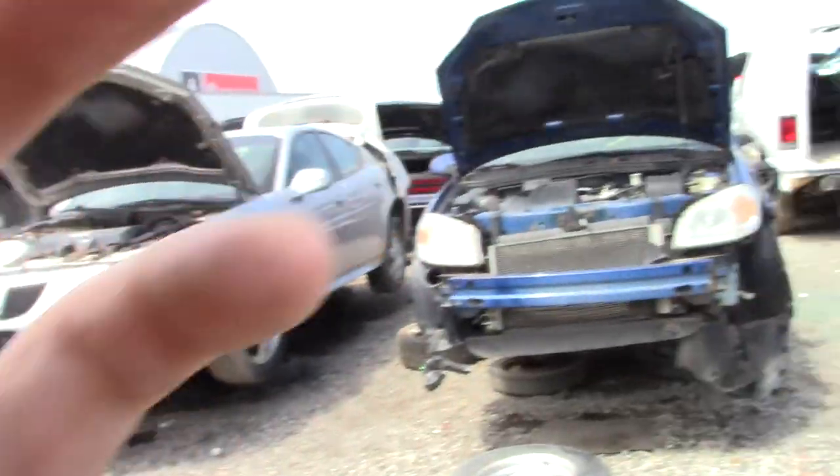Hey everyone, and welcome to this video. So today I'm at Kenny U-Pull, and I came out here really quickly because there was a Jetta wagon like mine. I guess the hatch was good because someone took the hatch, but they took the rear quarter too. So anyways, along with the point of this video, we will go through the junkyard and see what kind of cars we can find.